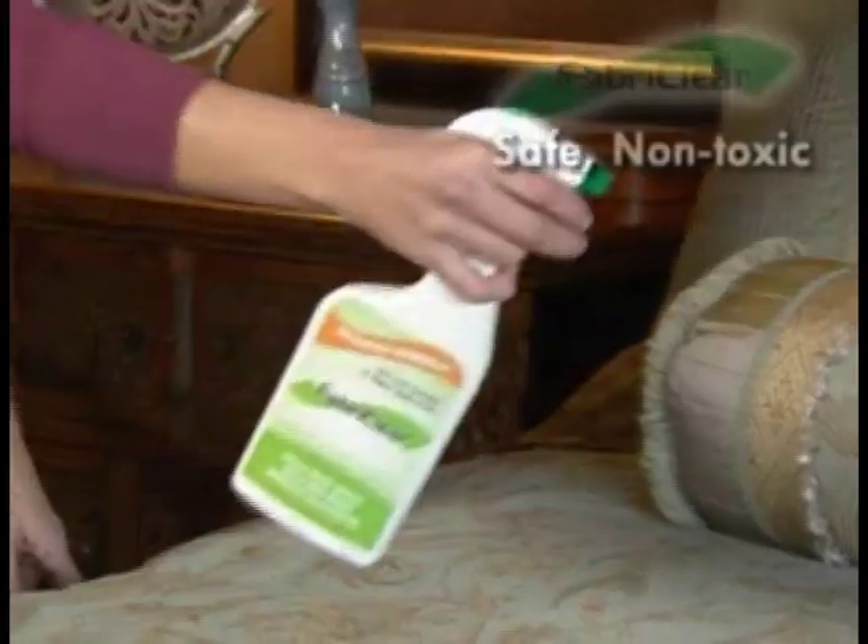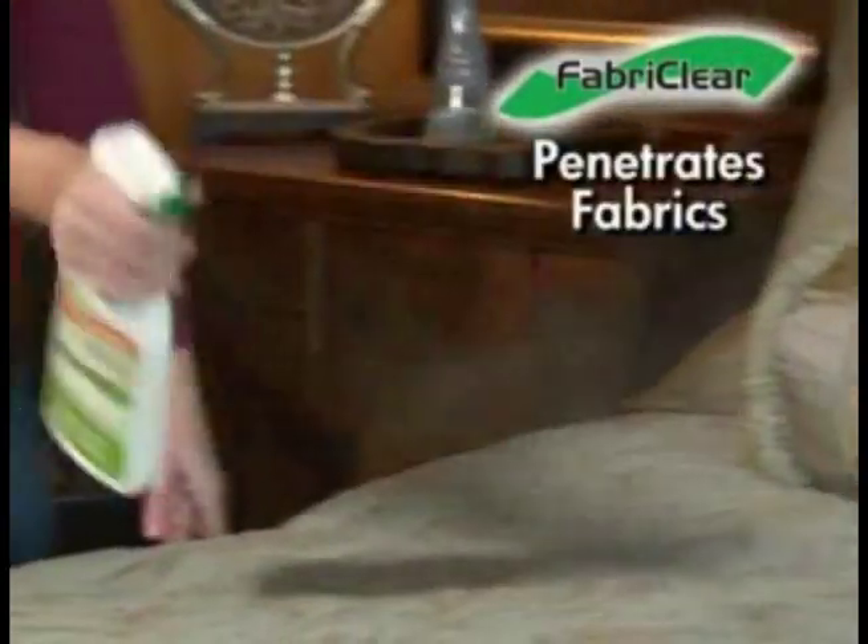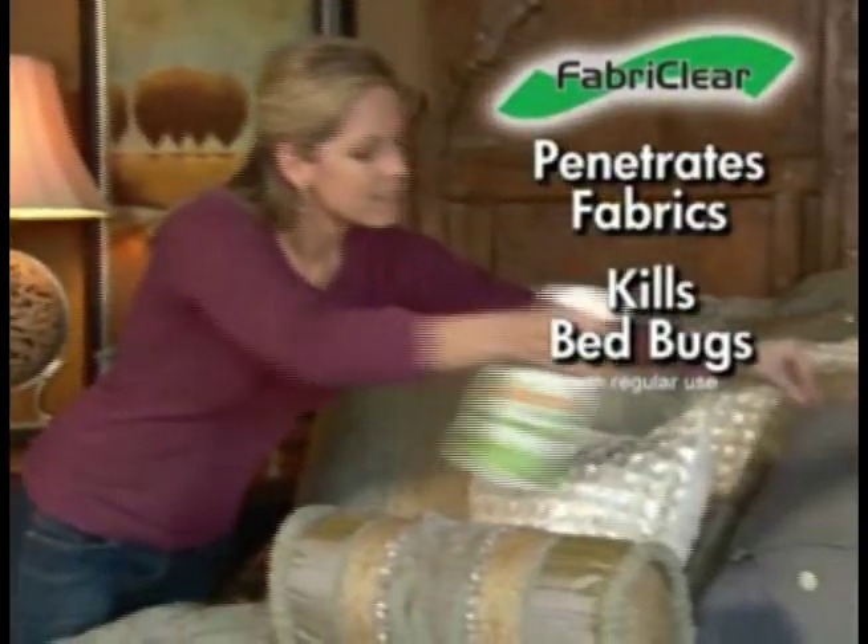This bed looks clean, but hiding between the sheets are blood-sucking bedbugs. They bite at night. Yuck! But safe, non-toxic Fabric Clear penetrates fabrics and helps kill these disgusting pests.